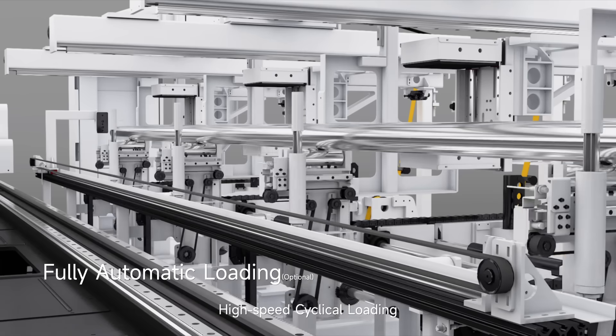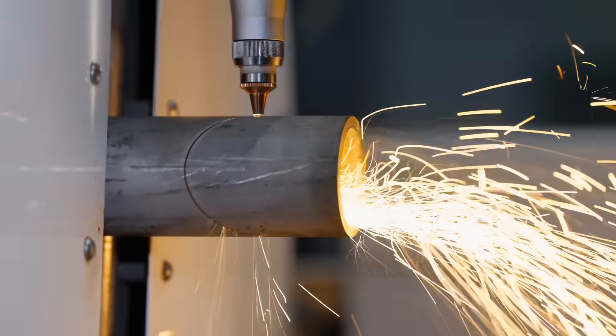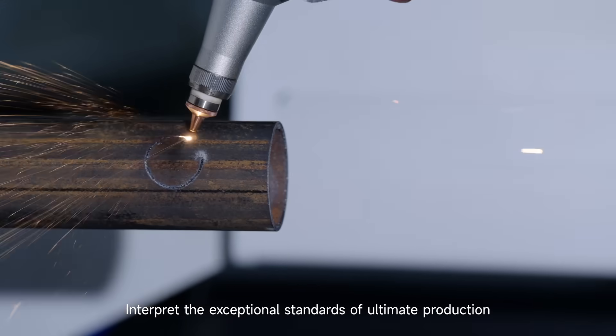High-speed cyclical loading — no need for manual intervention, efficiency can be doubled. Explore infinite possibilities for efficiency upgrades and interpret the exceptional standards of ultimate production.